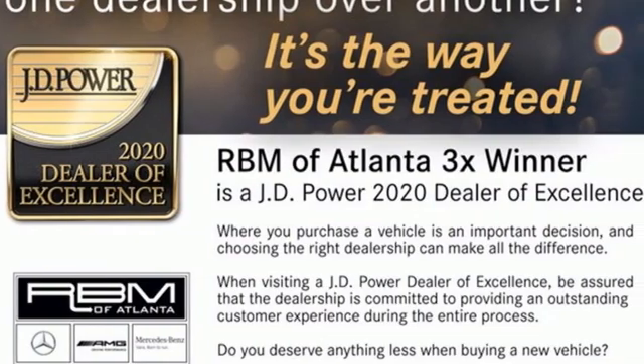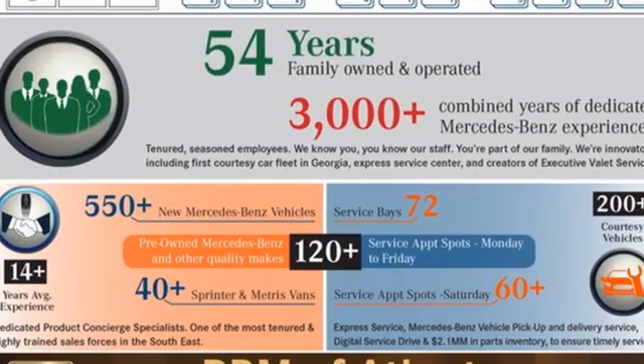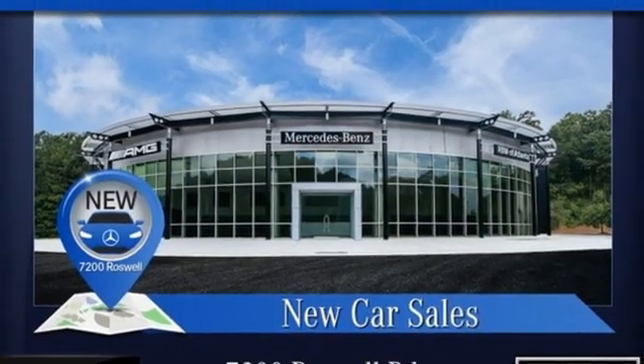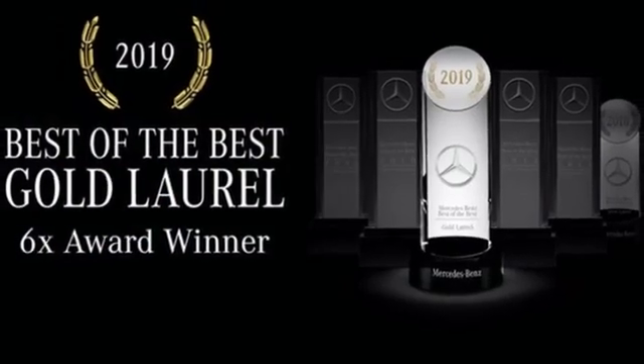Intercooled turbo i6 engine, four-wheel drive, integrated navigation system, Wi-Fi hotspot, multi-zone climate control, automatic parking sensors, streaming audio, memory exterior door mirror settings, front heated and ventilated bucket seats, auto dimming rear view mirror, and automatic transmission.